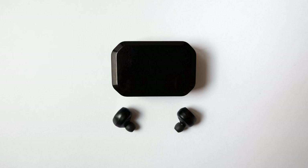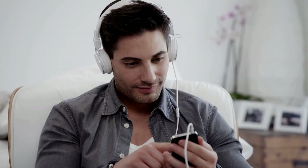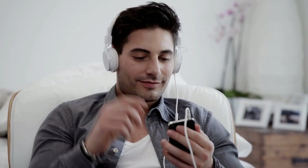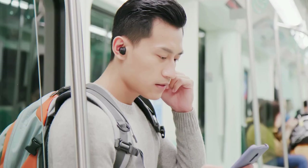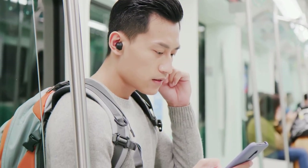Number nine, earbuds. Whether you're taking calls, listening to music, or following GPS instructions, a good pair of earbuds is essential. Keep a spare pair in your car so you're always prepared. Staying connected and entertained on the road has never been easier.